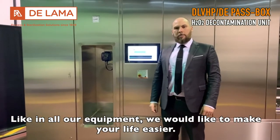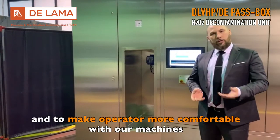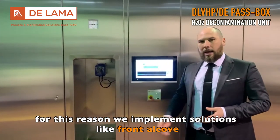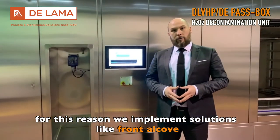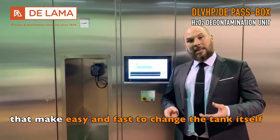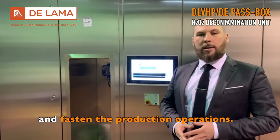Like all our equipment, we would like to make your life easier and make operators more comfortable with our machine. For this reason, we implement solutions like a front alcove or, in this case, a hydrogen peroxide tank design that makes it easy and fast to change the tank itself and speeds up production operations.